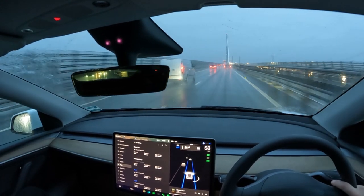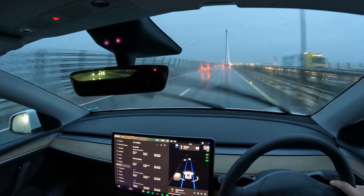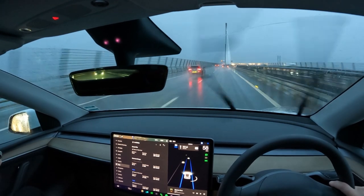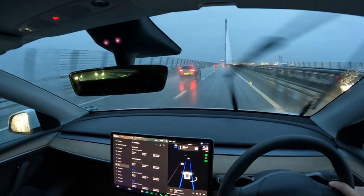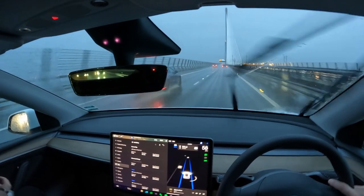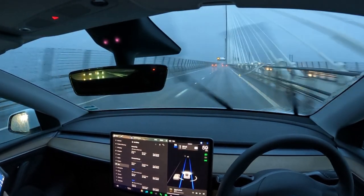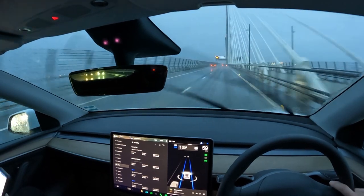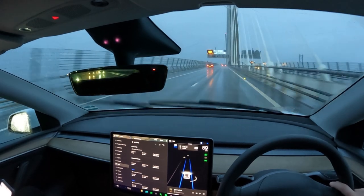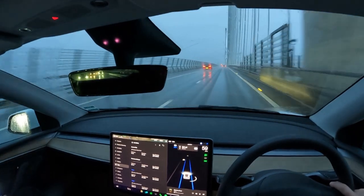Crossing the Queensferry Crossing again on the way north - it is absolutely lashing it down now. It has warmed up though - it was one degree this morning and it's now 10, which is better. Efficiency is 306 watt hours per mile, which has actually dropped a little since being in the centre of Edinburgh. I think that does suggest that trundling around through towns and cities actually burns more power than not.